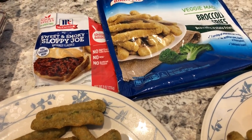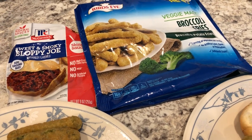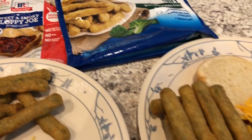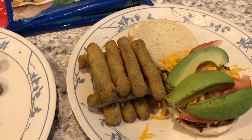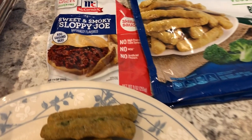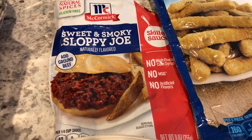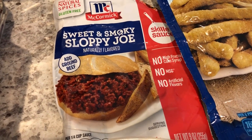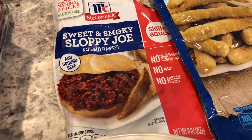So for dinner tonight we are having a pantry and freezer meal. I'm still using up stuff that I have on hand. We are having sloppy joes and broccoli fries. This is the sloppy joe sauce I had in my pantry that I wanted to use — you just add a pound of ground beef or ground turkey, whatever you have.